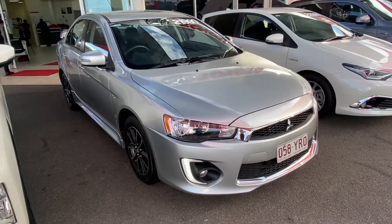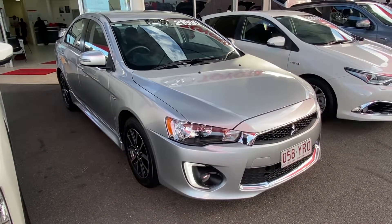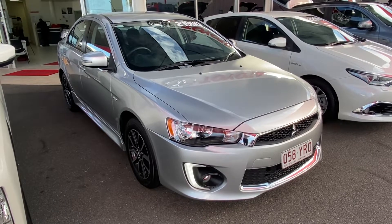That was our virtual tour of our 2017 Mitsubishi Lancer ES Sports. I hope you enjoyed it and I look forward to hearing from you soon. Thank you.